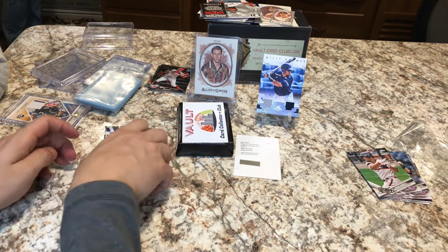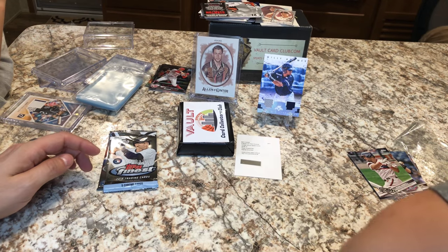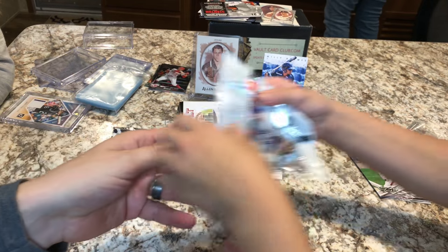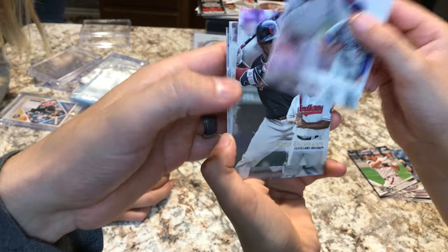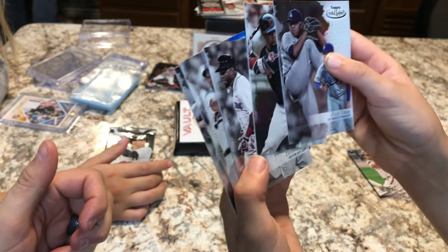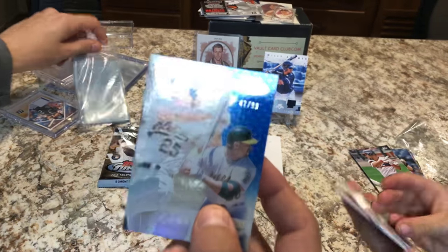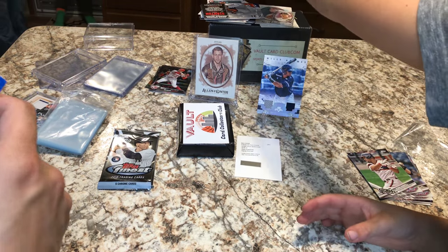Opening the Gold Label pack. We got a Mark McGuire, and it's numbered 47 of 99. That's a good one. We'll take a little numbered Mark McGuire. Two more packs to go — these are my favorite.